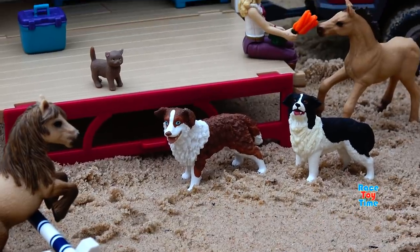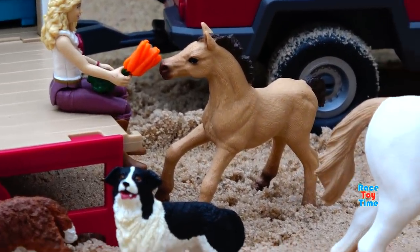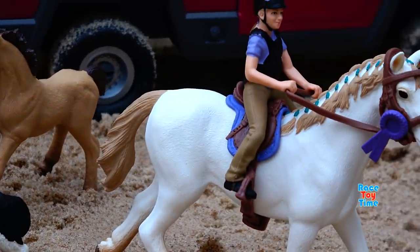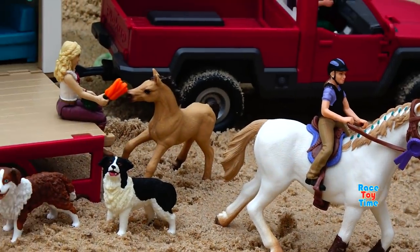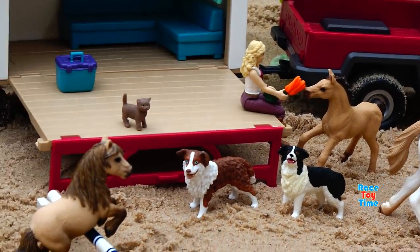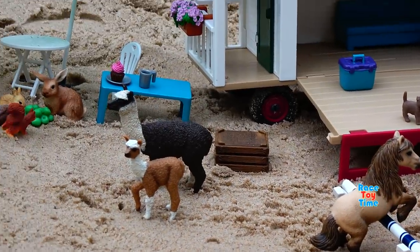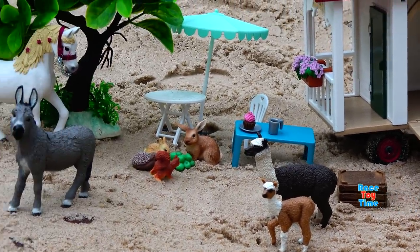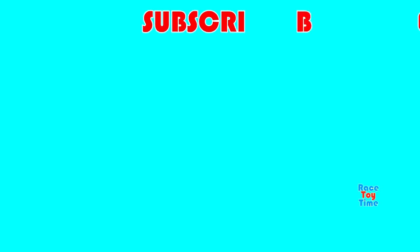Old MacDonald had a farm, ee-eye-ee-eye-oh. And on his farm he had a dog, ee-eye-ee-eye-oh. With a here and a there, there, everywhere. Click that bell icon to get notified every time we upload a video. And before you go, click on those videos on the screen to watch more fun videos here on Ray's Daytime channel. Thank you for watching and stay tuned.